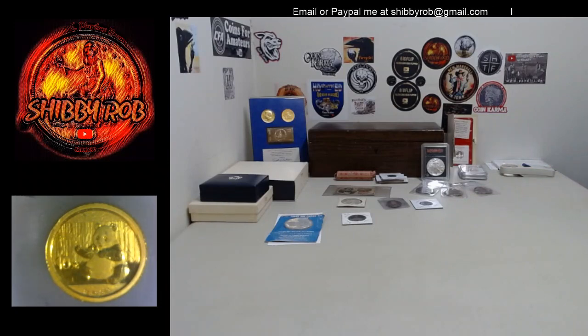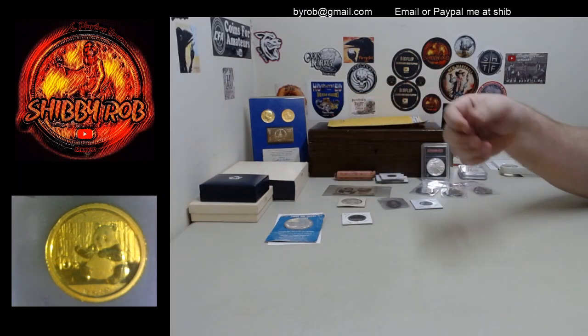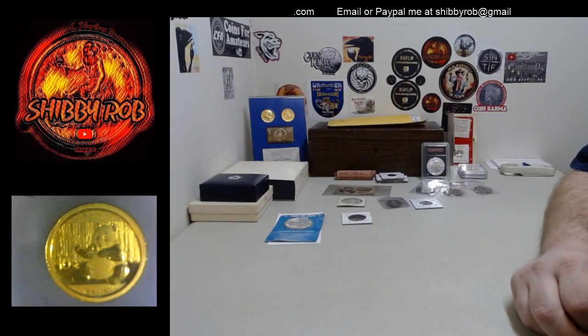And then also, I'm sure you guys may have noticed — underneath the microscope we have a 2017 1-gram 999 gold panda. That will also be one of the auctions tomorrow.